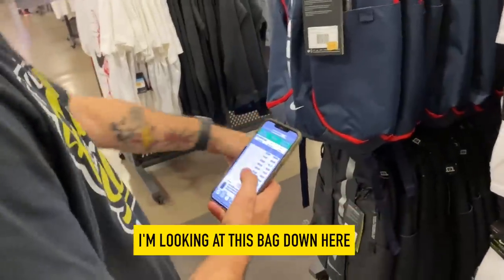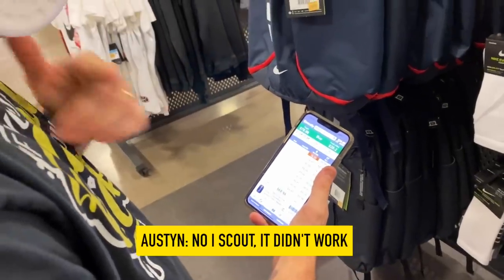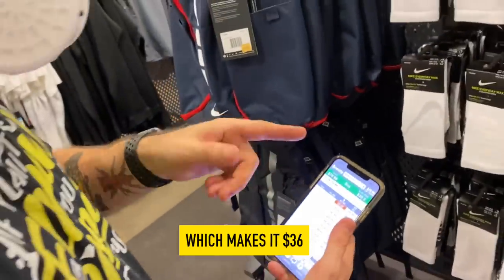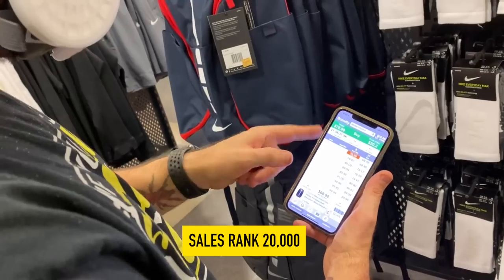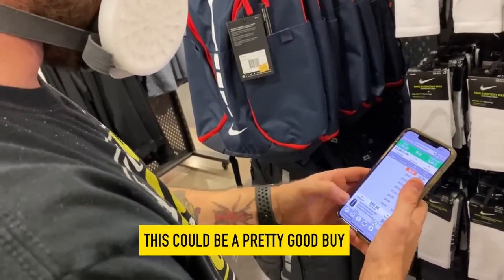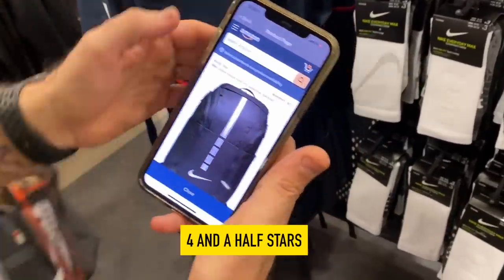Are you looking at the bag or the socks? Oh my God, this bag down here. I don't know if we looked very good — the scout lead didn't work. So this is 40% off from $60, which makes it $36, sells for $79, profit $20, sales rank 20,000, average sales rank 30,000. So this could be a pretty good buy. Let's see how many stars this has — 907 reviews, four and a half stars. That's a good product.